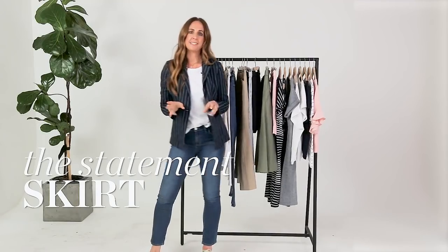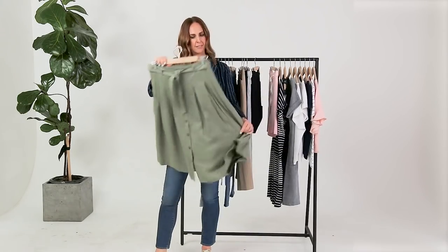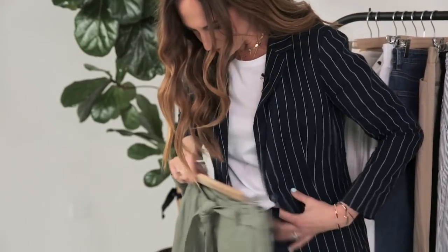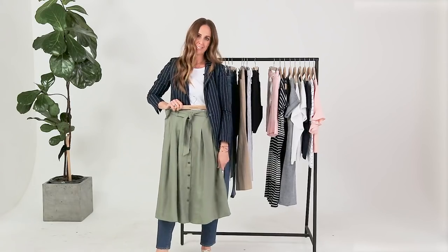It's really casual and really easy to wear. One of the things that's big this season is fashion skirts — again in linen, but this colour is amazing. With a button detail and a tie, this can be worn really casually or worn back with one of your jackets or your linen shirts.